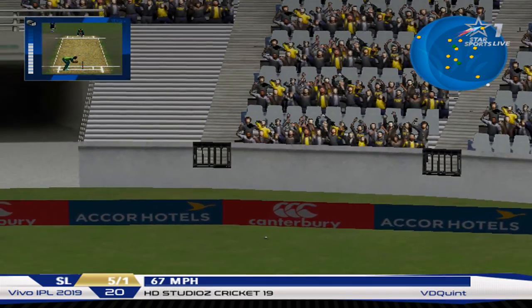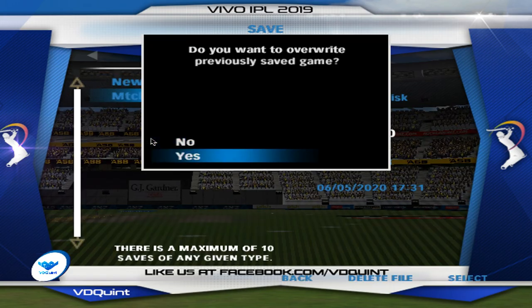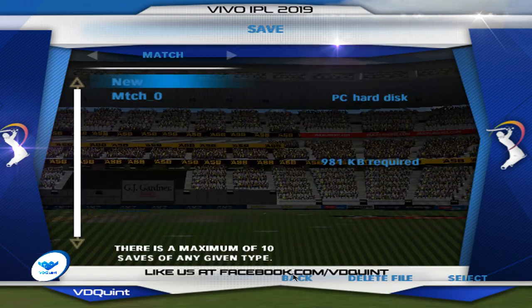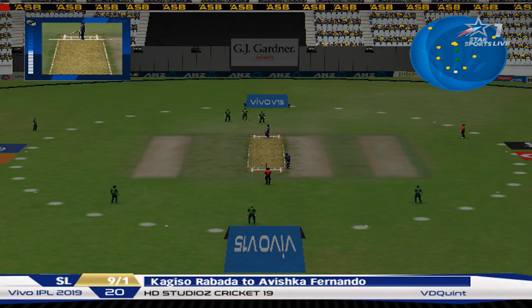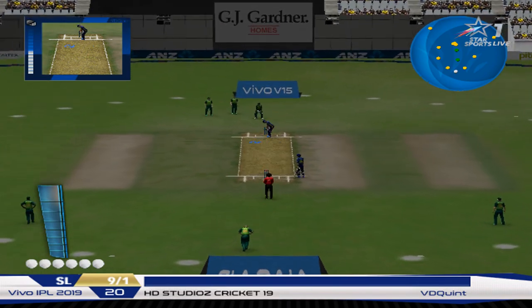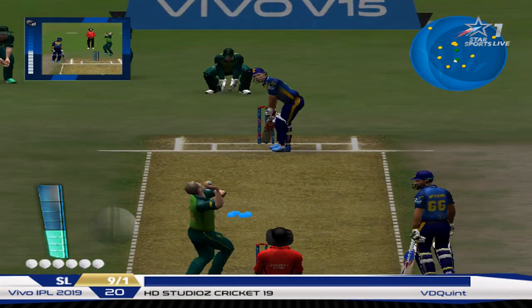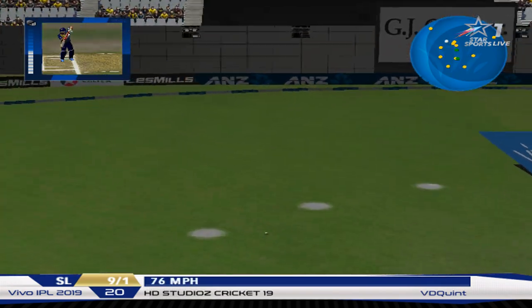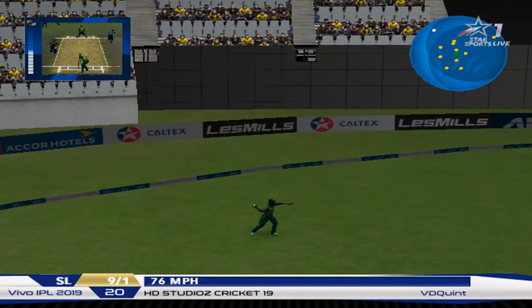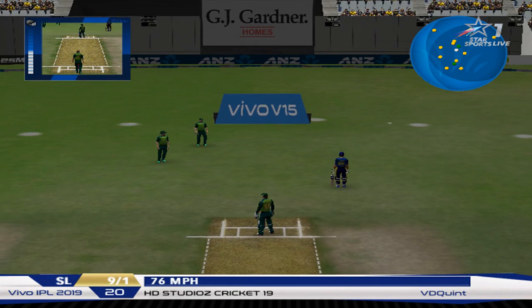He's got a hold of that one — four runs! They'll be looking to take full advantage of these fielding restrictions, so expect some wham bam cricket for the time being. Watch the field spread as the fielding restrictions are concluded. The sweeper picked up — just one run.